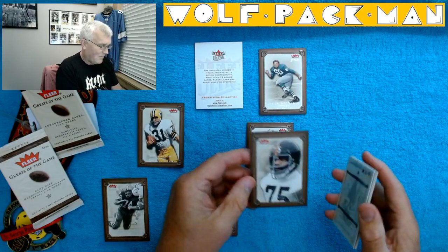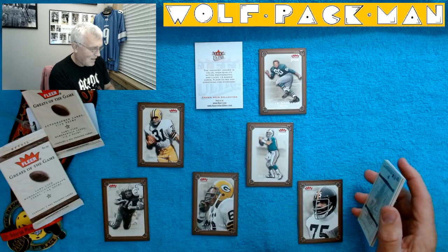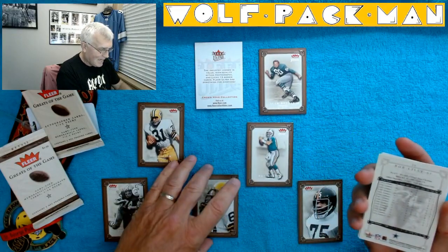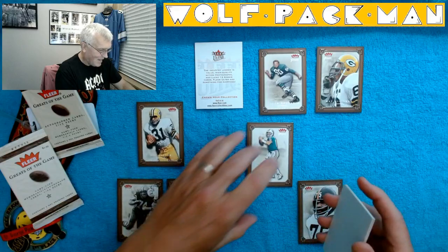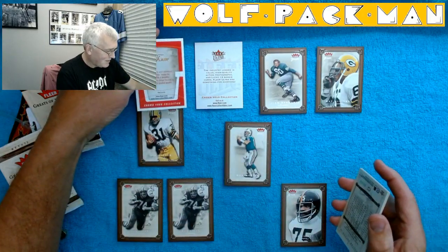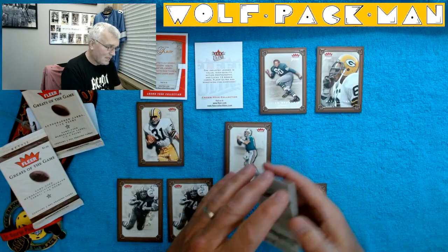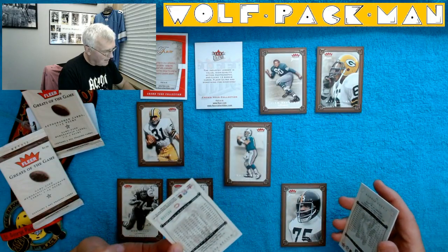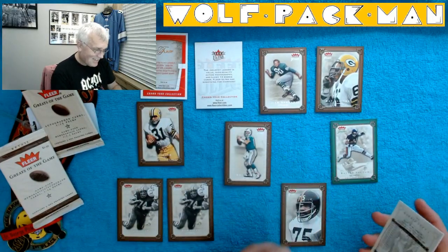Do you guys ever see that Coke commercial where the kid gives him a Coke? That is classic. I got Bob Lilly again — what are the odds of that? That's just me breaking the odds. And I got Walter Payton — Sweetness! Oh, look at that card. I wonder why it's green. Oh, it's serial numbered — 442 of 500. Sweet. Sweet Sweetness.